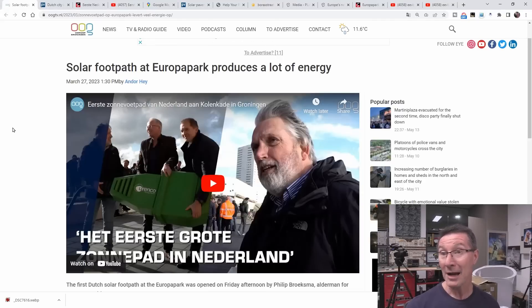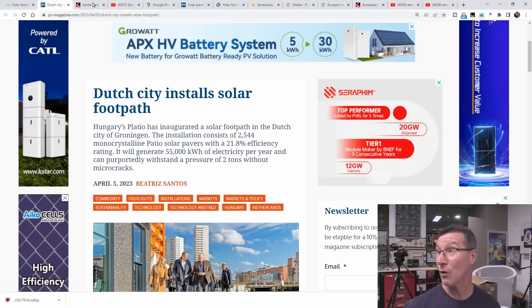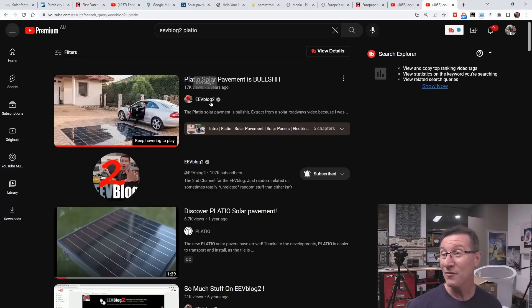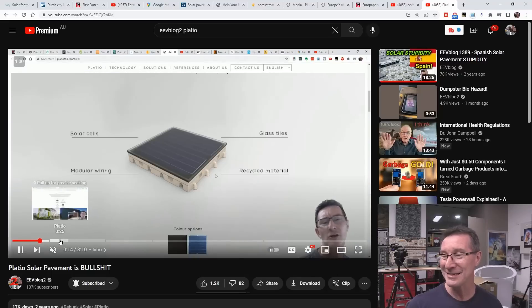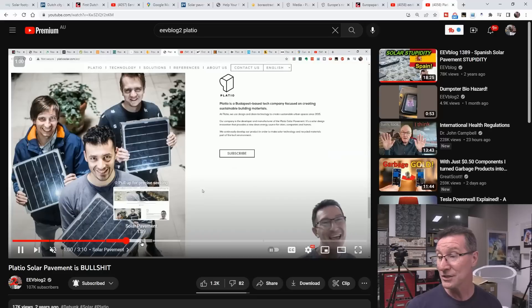Solar footpath at Europa Park produces a lot of energy. Dutch city installs solar footpath — first Dutch solar footpath at the Europa Park, if I'm pronouncing that correctly. We've actually seen this before. It's from a company called Pladeo, and I did a quick second channel video on this, basically laughing my ass off at this Pladeo solar pavement BS. I'll link it in.